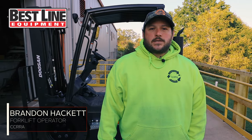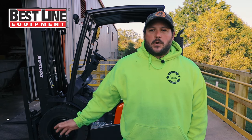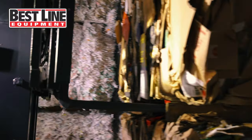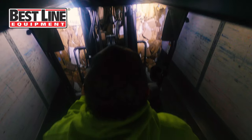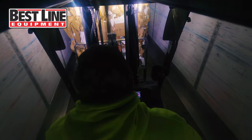Hello, I'm Brandon. I work here at Center County Recycling and Feuds Authority. I'm a baler operator. I operate the forklift and I load trucks. We just loaded 30 bales of cardboard — it was approximately about 45,000 pounds — just loaded on the trailer there, and it's getting ready to get sent out and get processed and re-recycled.